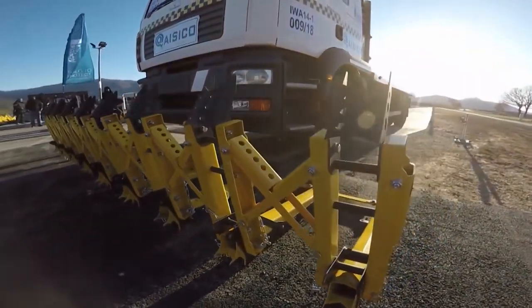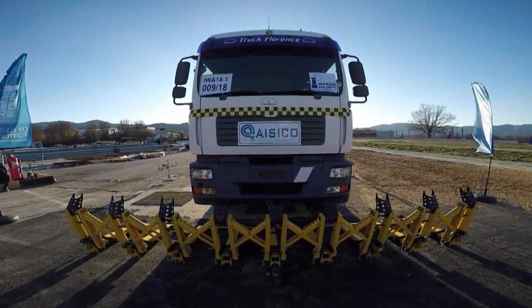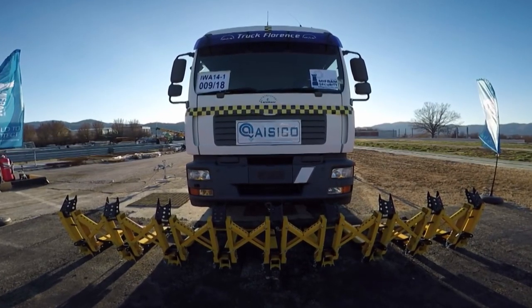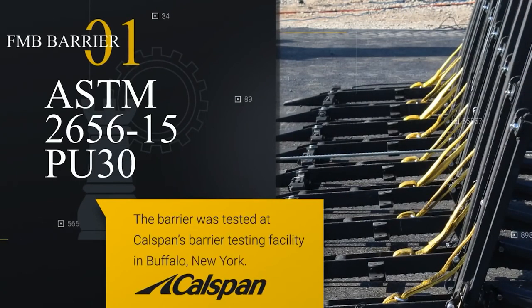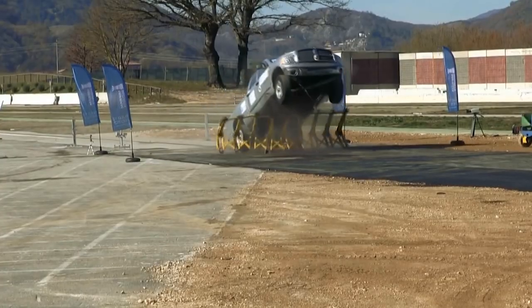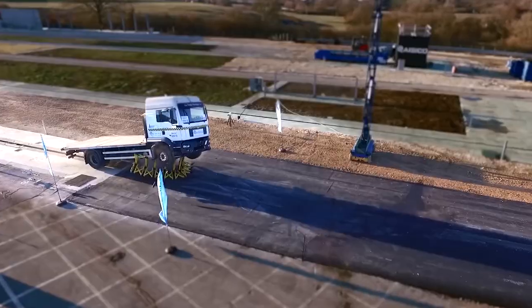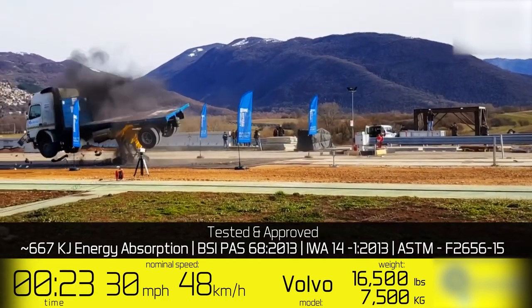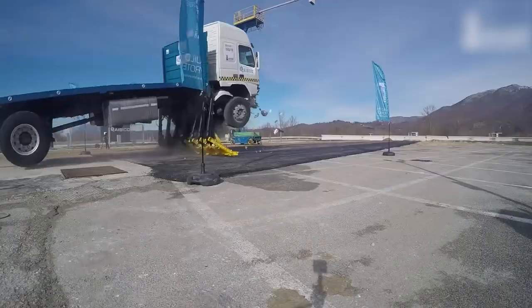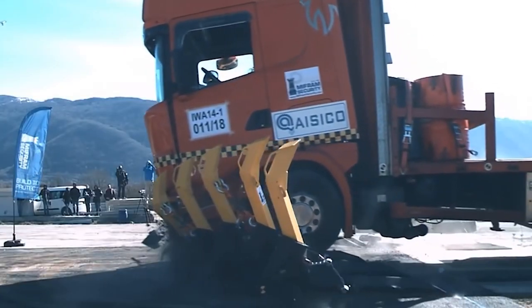You might think this barrier looks weaker than the others, but you'd be so wrong. What makes these barriers so great is that they're insanely strong but can also be moved around and placed in strategic locations, so you don't have to rely on a ton of planning beforehand. Modular barriers like this are designed to take the force from the impact of a vehicle and transfer it to the ground, causing the barrier and the car that hit it to launch into the air. This is the kind of damage that doesn't just buff out.